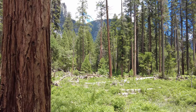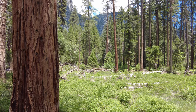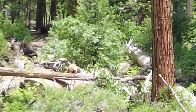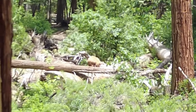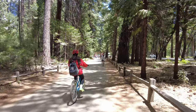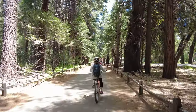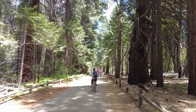There's a brown bear in the distance, right down there.